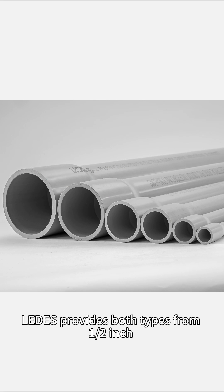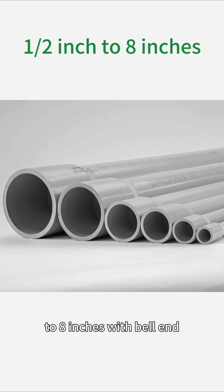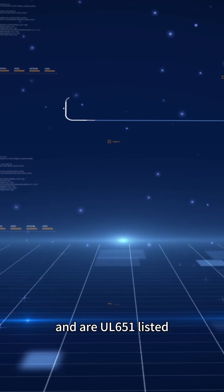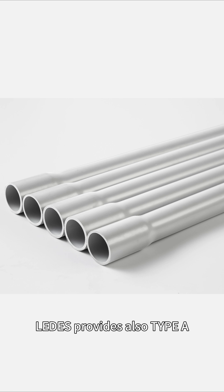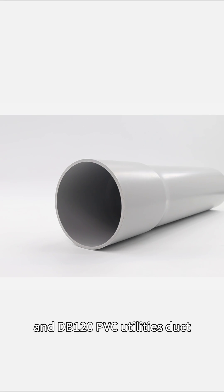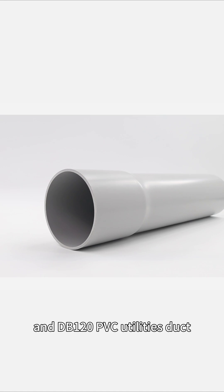LIDERS provides both types from ½ inch to 80 inches with a bow end, and they are UL651 listed. Besides, LIDERS also provides Type A, Type EB rigid PVC conduits, and DB120 PVC utility duct.